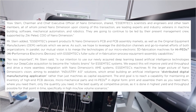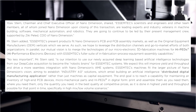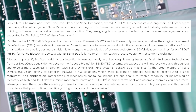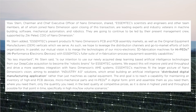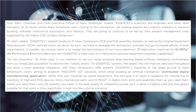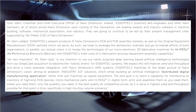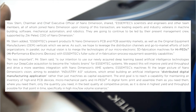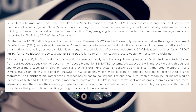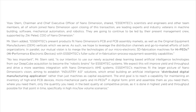Stern continued: 'No less important is our intention to use our newly acquired deep learning-based artificial intelligence technologies from our DeepCube acquisition to become the robotic brains for ASMtech's systems. We expect this will improve yield and throughput and drive a more seamless integration with Nano Dimension's AME systems. ASMtech's machines fit the larger picture of Nano Dimension's vision — aiming to establish Industry 4.0 solutions, which entail building an AI-driven distributed digital manufacturing application rather than just machines as capital equipment. The end goal is to maintain an inventory of high-end PCB devices and micro-mechanical parts in digital form, then print and assemble them as you need them, where you need them, in the quantity you need, at competitive prices — especially in high-mix, low-volume scenarios.'